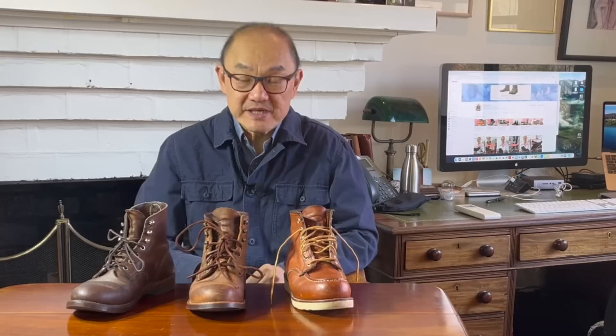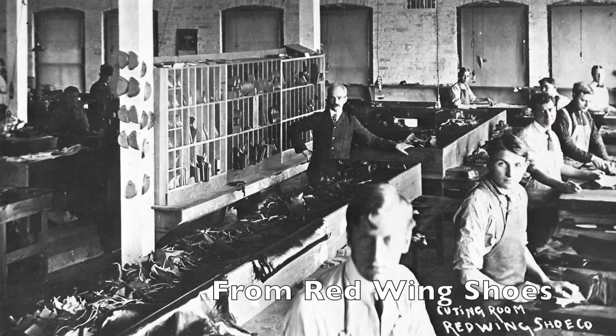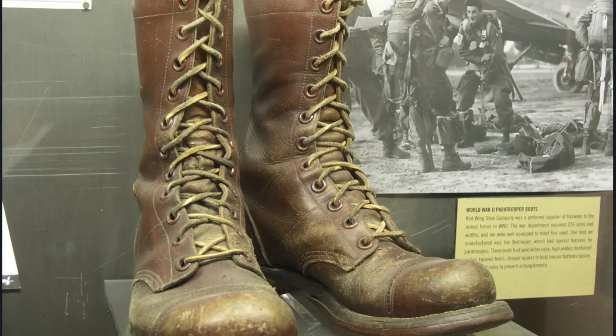Red Wing Shoes is an iconic American footwear company with a rich history dating back over a century. The company was founded in 1905 in Red Wing, Minnesota by Charles Beckman, built as a response to demand for sturdy and reliable work boots for local industries such as mining, logging, and farming. During World War I and World War II, Red Wing Shoes played a crucial role in providing boots to American soldiers, earning further recognition for their commitment to quality and performance.